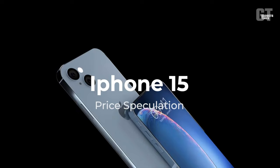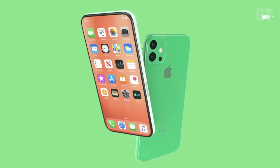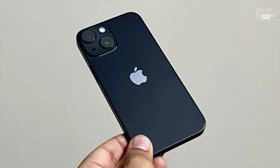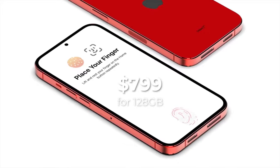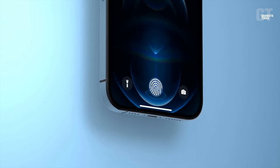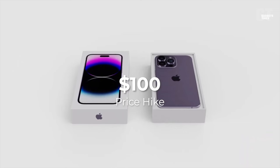iPhone 15 price speculation: strong speculation abounded that we would see a 15% price increase with the iPhone 14, but this turned out to be incorrect if you reside in the United States. While prices rose significantly in some countries, the United States saw no change aside from the discontinuation of the entry-level mini version. The lowest-priced iPhone 14 model comes in at $799 for 128 gigabytes, and the most expensive iPhone 14 Pro Max can be had for $1,599. We anticipate a similar outcome this time around, though Apple may finally give the United States the price increase it deserves with the iPhone 15's release. If this is the case, you can count on a $100 price hike.